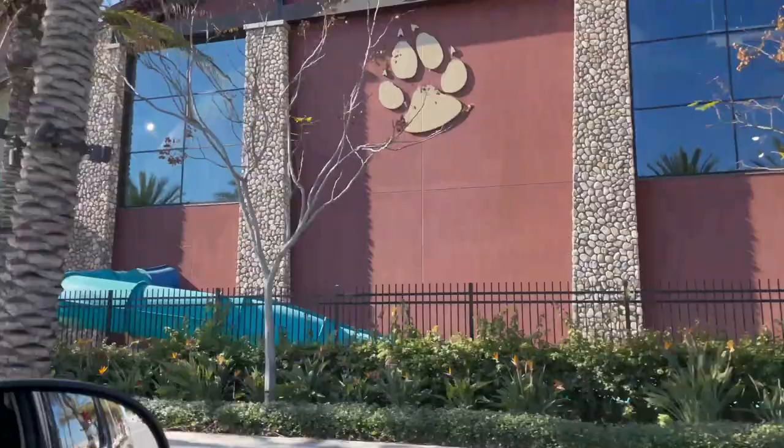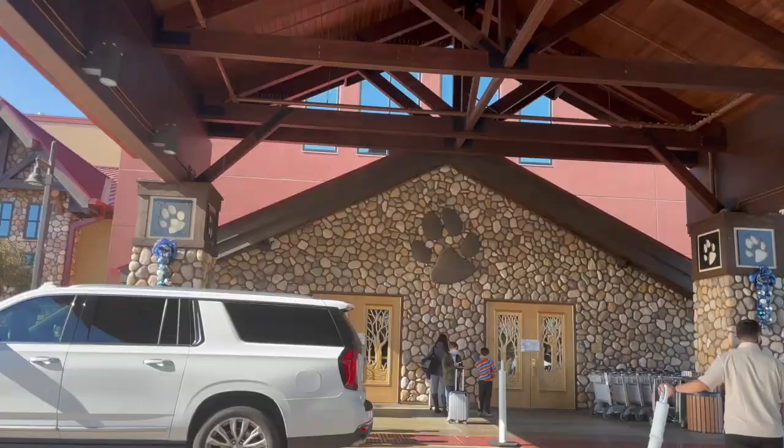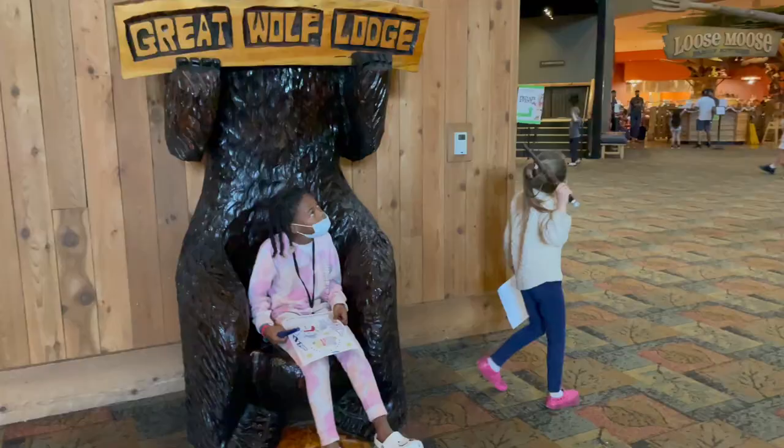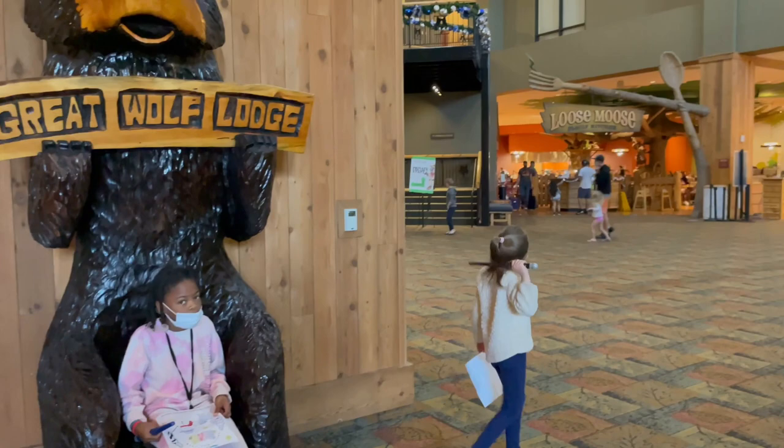The Anaheim, California location is on Harbor Boulevard, and it's quite close to Disneyland. So if you're coming from out of town and have a little more time, I think it would be a really cool idea to split your trip — maybe do a night or two at Great Wolf Lodge, then head to Disneyland or California Adventure.